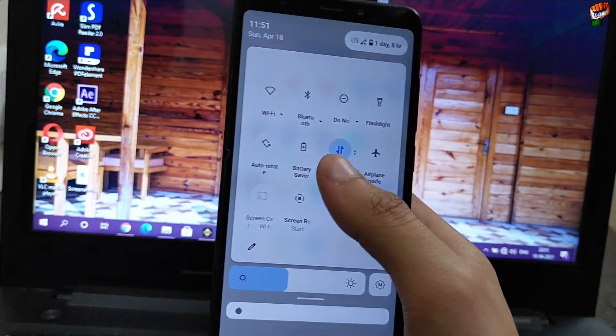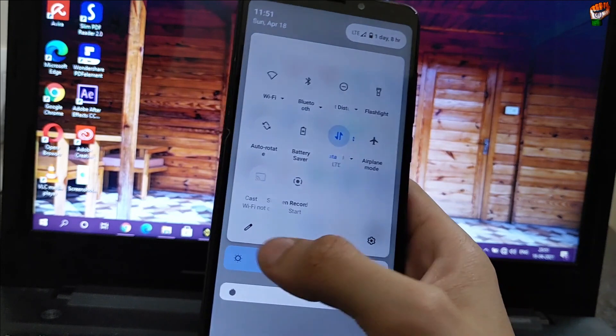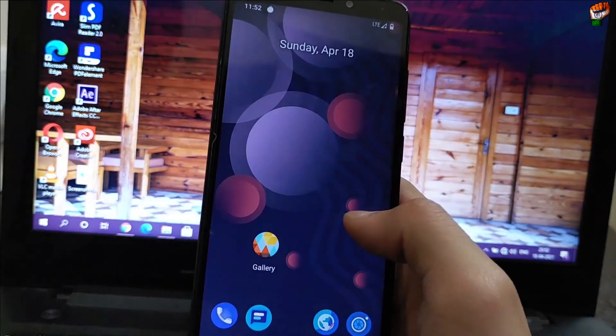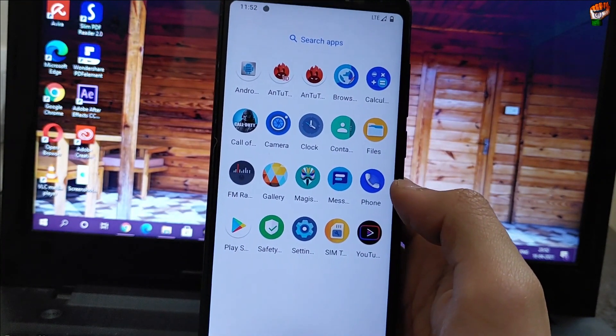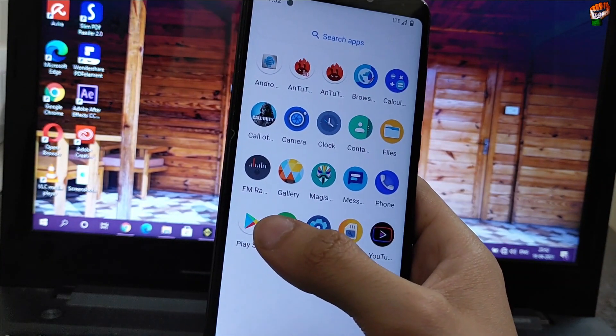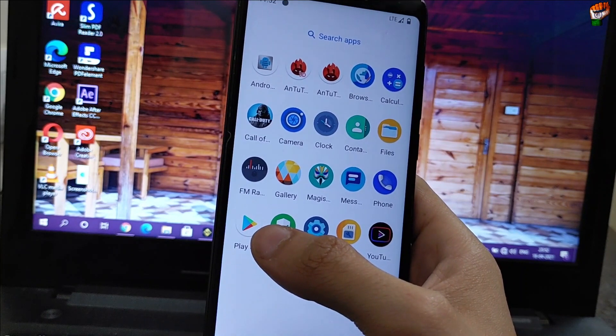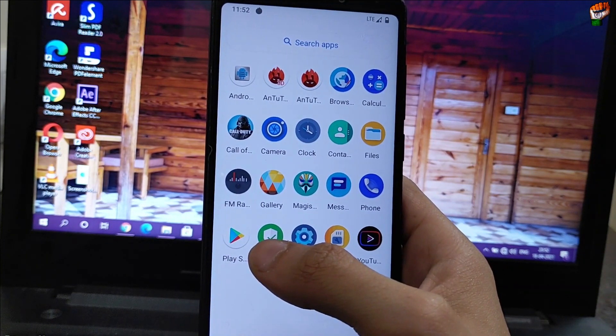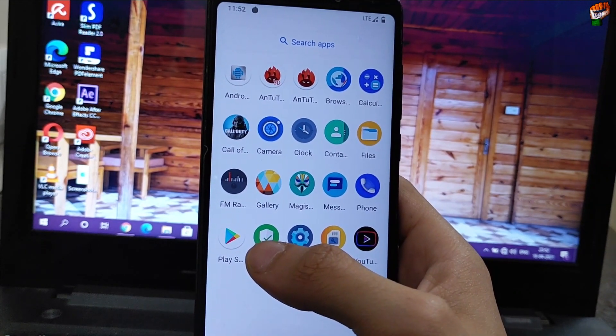Here is the status bar — you can see the full status bar available, you can customize it and enable whatever you want. If you want a full review you can check that video, I have covered each and every feature of this ROM. If you like the video, press the like button and subscribe to our channel for daily updates.